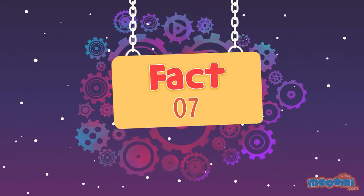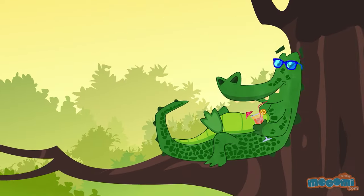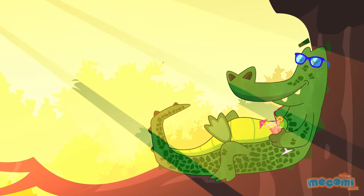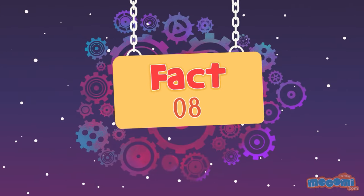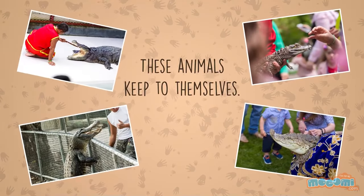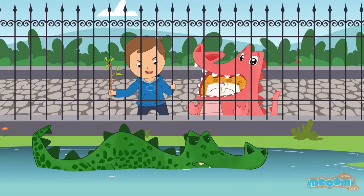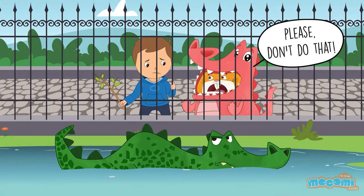American alligators can climb very well and sometimes climb trees to get a better spot to bask in the sun. These animals keep to themselves and usually don't attack humans unless they are threatened. I think it's smarter not to bother the alligator.